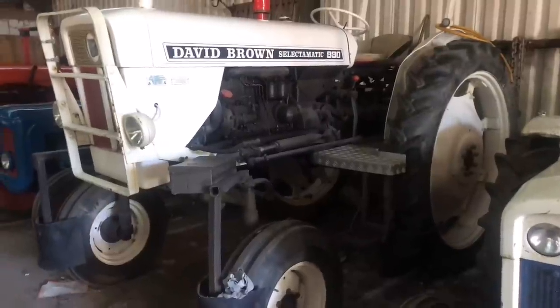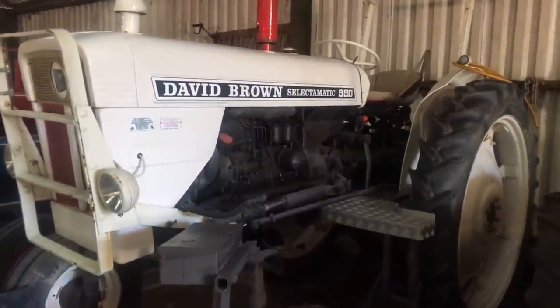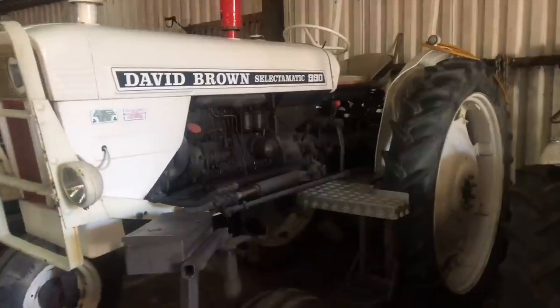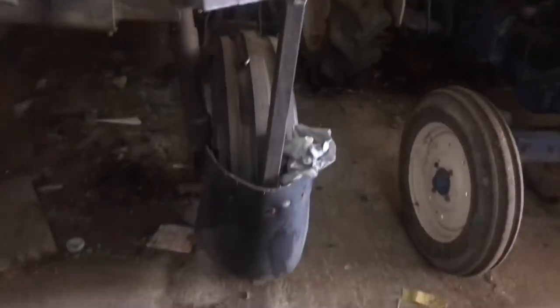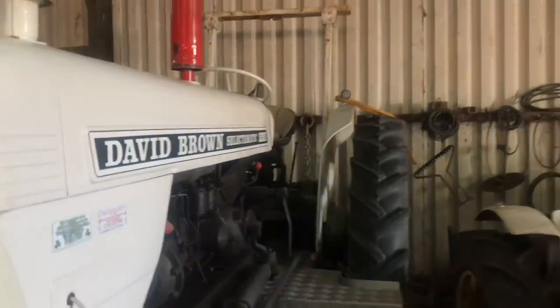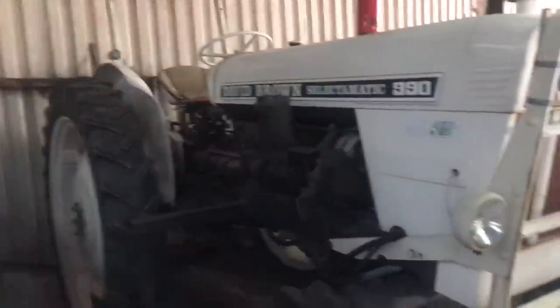What have we got standing tall here then, David? This is a very different-looking one — it came off a friend of mine, Doug Taylor, and came from Holland. These mudguards meant it didn't damage flowers going through — mudguards front and back — so you can drive over the top of flowers while harvesting, weeding, or spraying.